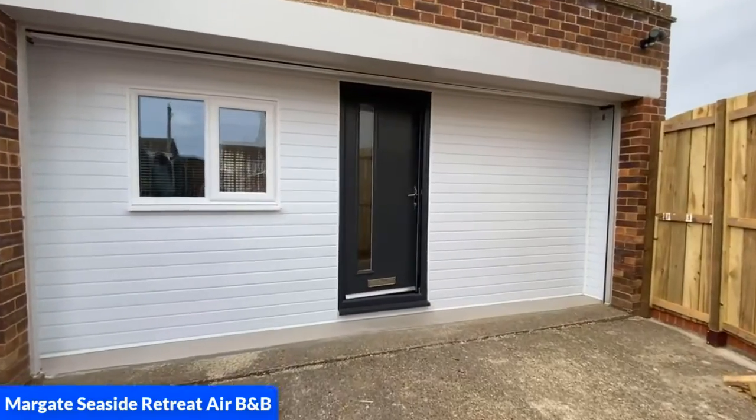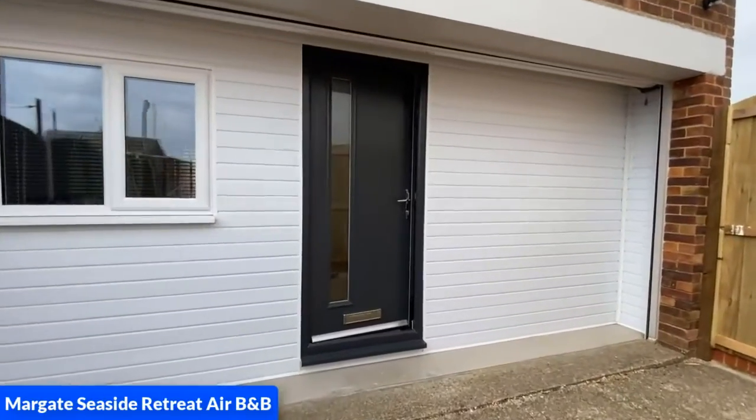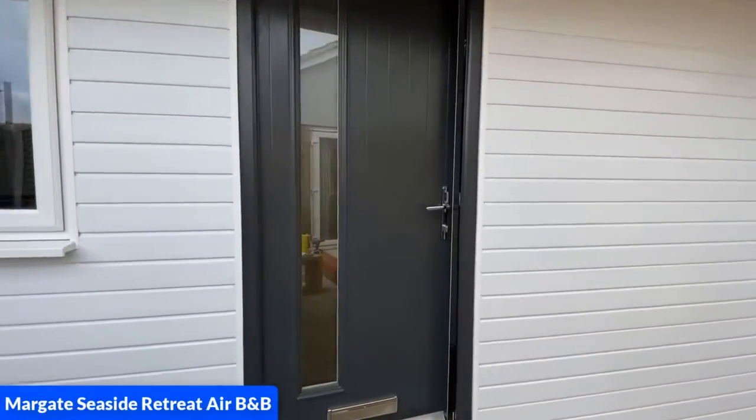Hello, my name is Liz and welcome to my Airbnb which is called Margate Seaside Retreat.